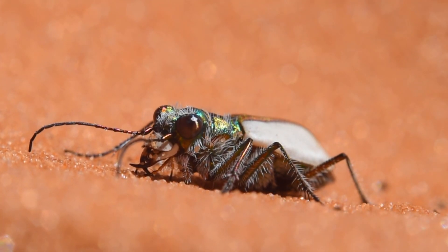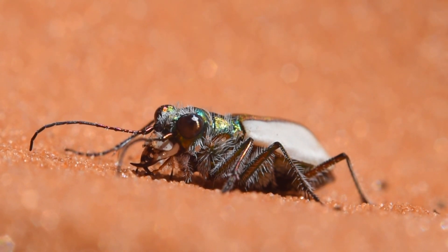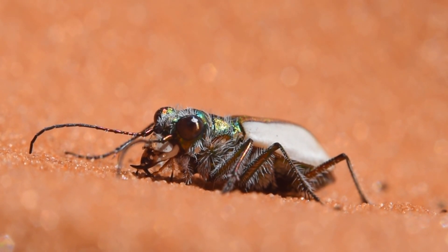This special little beetle is critically imperiled with perhaps only 2,000 alive. But two conservation areas keep off-road vehicles from destroying their sensitive habitat.